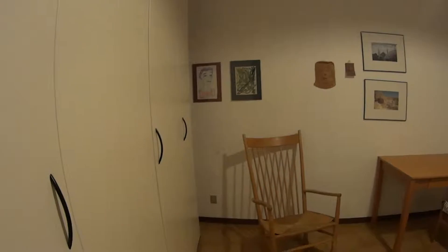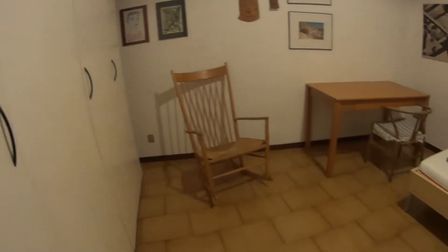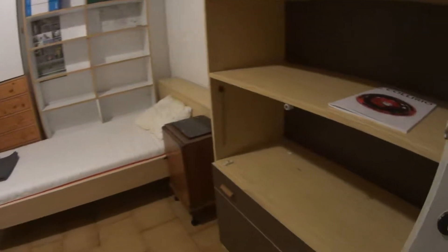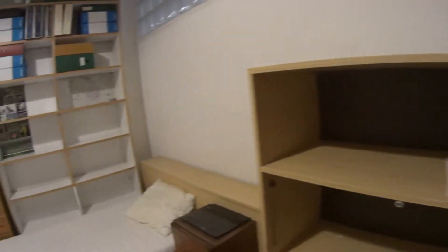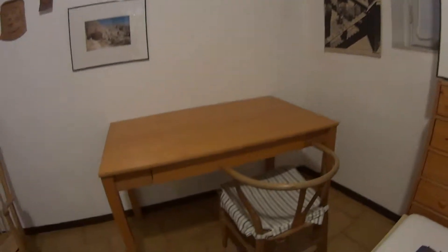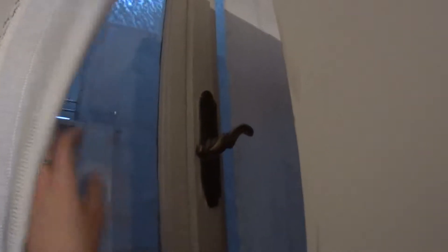This is the second bedroom. We have a spacious wardrobe on our left, a chair just under, only one single bed, shelves here, a vintage bedside table, and also a desk. The window in this room is for aeration purpose only. In the wardrobe we have plenty of space for your clothes.